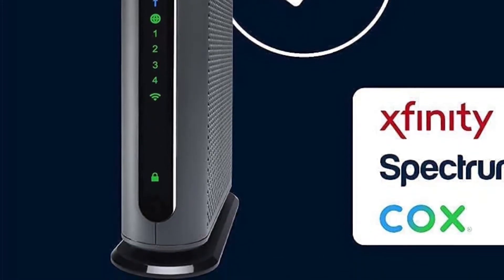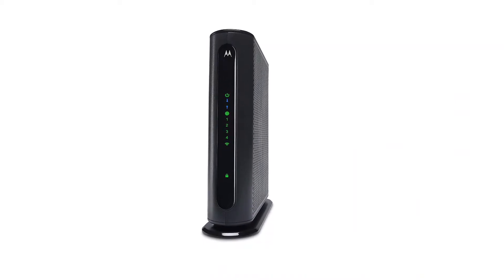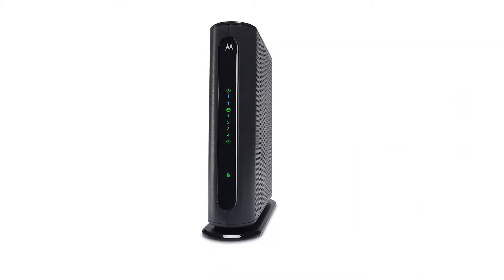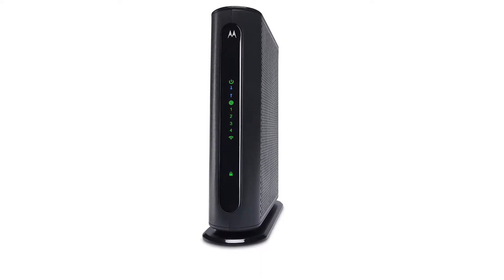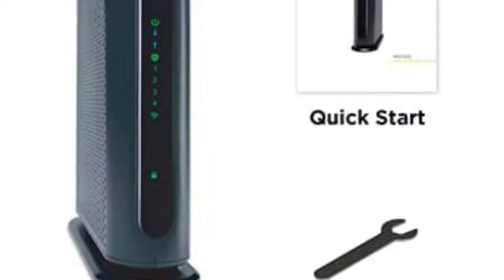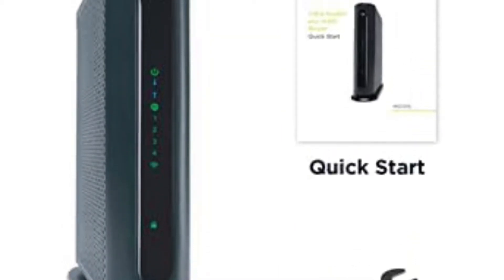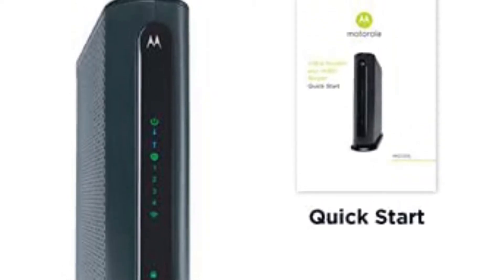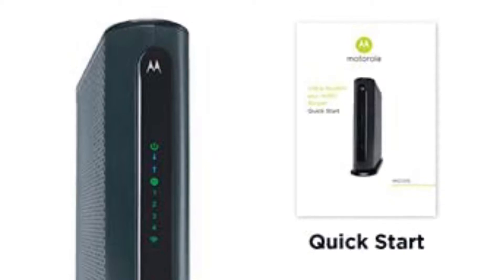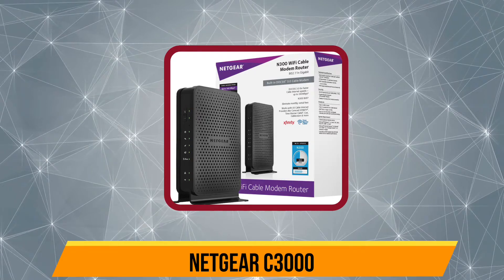It also features versatile connectivity options, a built-in firewall, and a Broadcom cable modem chipset for protection against virtual attacks. It supports downstream data rates of up to 343 Mbps and upstream data rates of up to 100 Mbps. It is also quite compact with a space-saving design, and has a power boost which extends network coverage and eliminates dead spots.